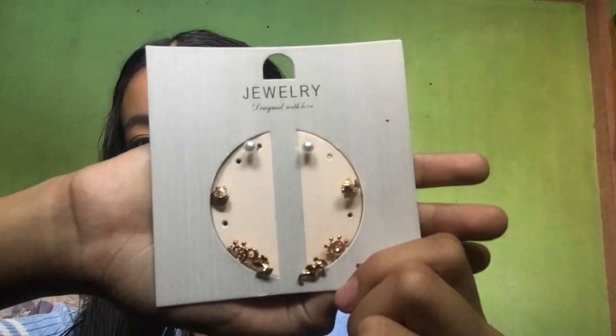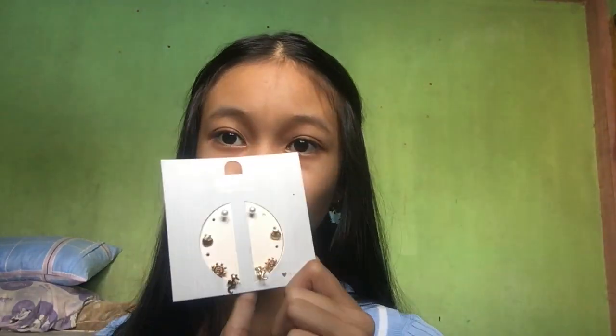Let's start with accessories. First is this set of earrings — this is what it looks like. I've already used two of the pairs, but just a reminder: they tarnish quickly.